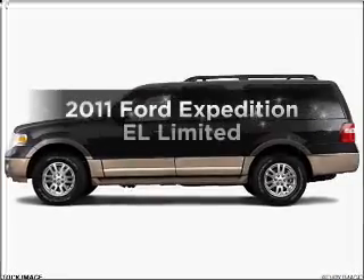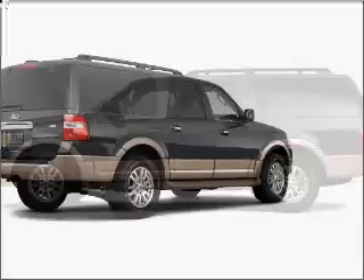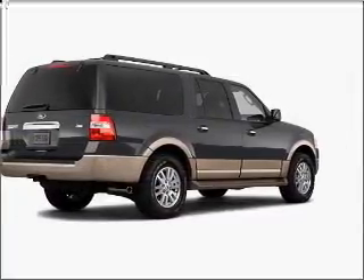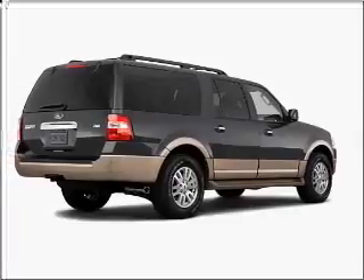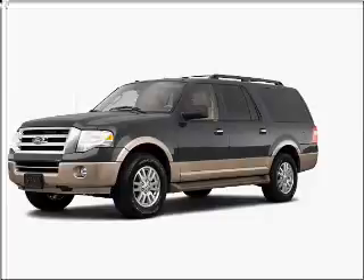Get noticed in this 2011 Ford Expedition EL. If you're looking for an automobile with great attributes, look no further — with a powerful eight-cylinder engine connected to a smooth shifting six-speed automatic transmission.